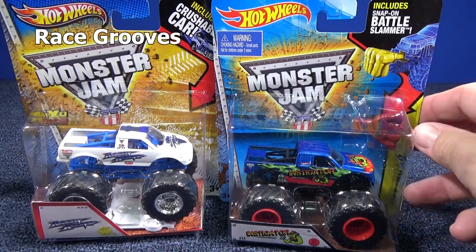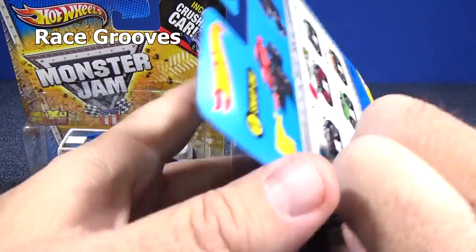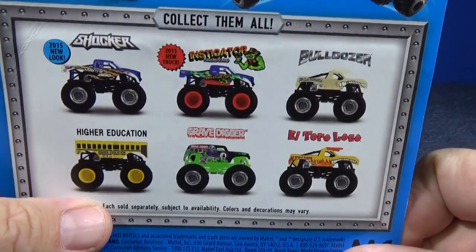Thank you for tuning in to Race Grooves. When I review the Monster Jam trucks, I try to find all of the trucks in the batch.